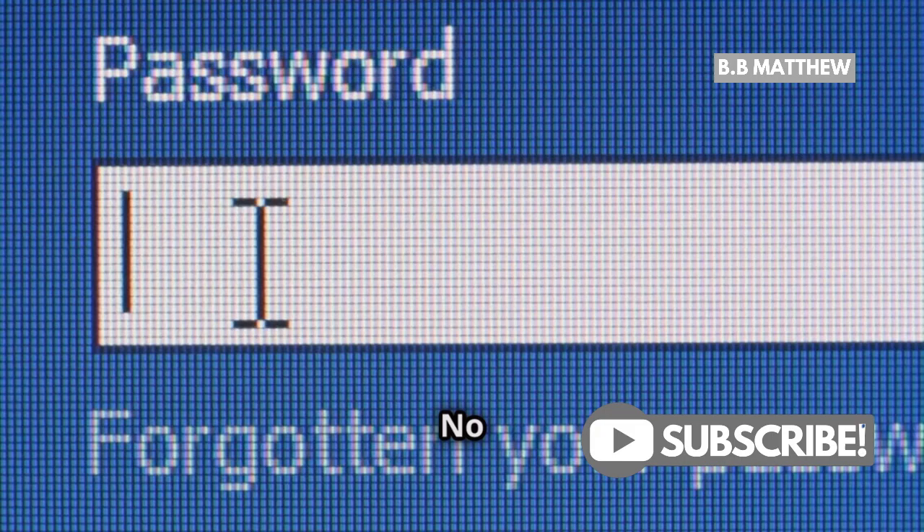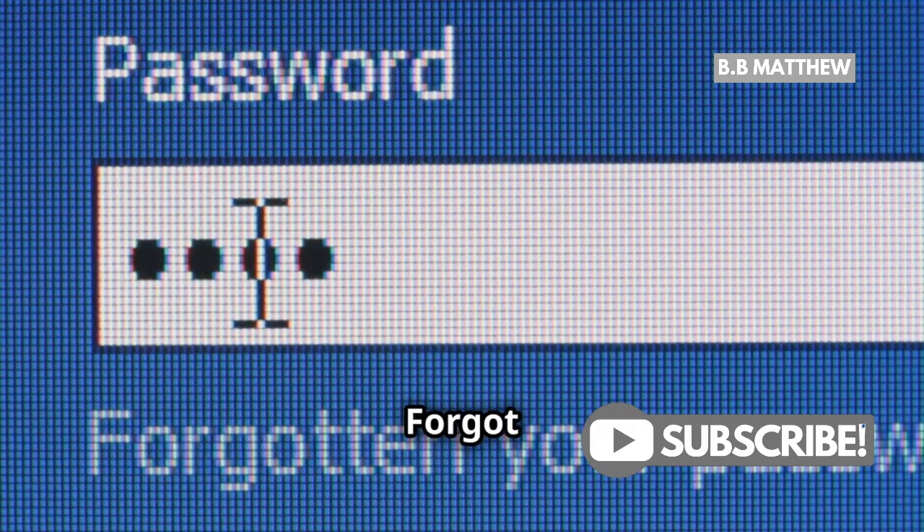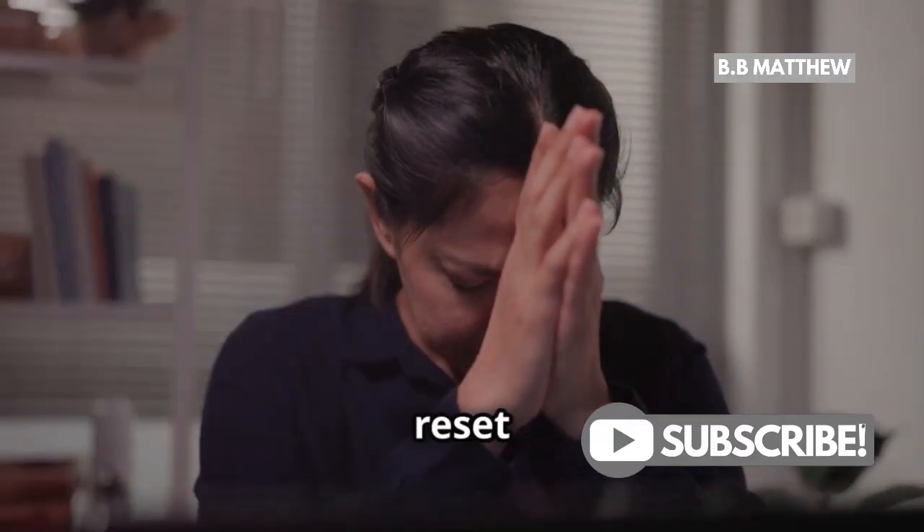Forgot your password? No problem. Use the Forgot Password option on the login page to reset it.